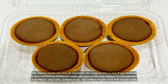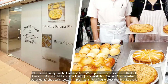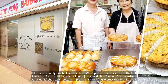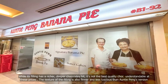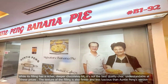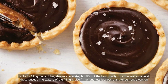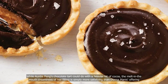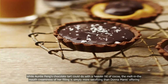We suppose this is nice if you think of it as a comforting childhood snack with just a mild chocolate flavor. In comparison, Dona Menace's chocolate tart has a more fragile crust that breaks easily, and while its filling has a richer, deeper chocolatey hit, it's not the best-quality chocolate — understandable at these prices. The texture of the filling is also firmer and less luscious than Auntie Peng's version. While Auntie Peng's chocolate tart could do with a heavier hit of cocoa, the melt-in-the-mouth creaminess of her filling is simply more satisfying than Dona Menace's offering.